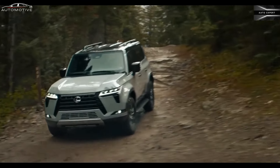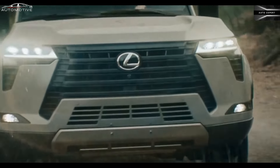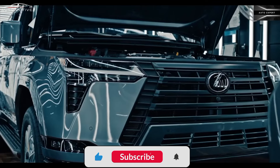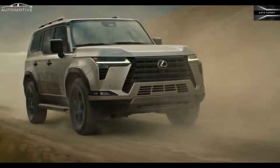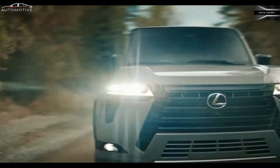Engine, transmission, and performance. While a hybrid powertrain is slated to join the lineup later on, a twin-turbocharged 3.4-liter V6 engine will be standard across the GX lineup at the SUV's launch. At 349 horsepower, the blown V6 makes more power than the previous generation GX's V8. A 10-speed automatic is also standard, and all models come with four-wheel drive.